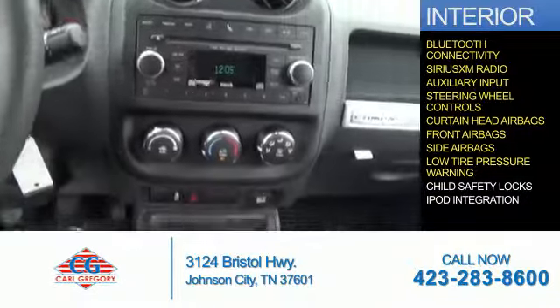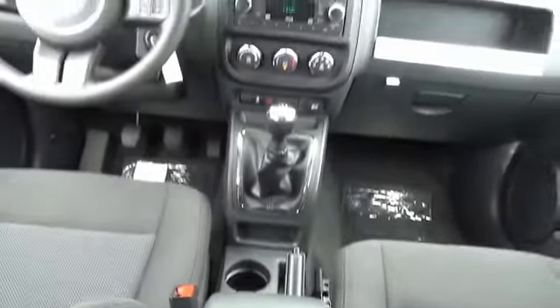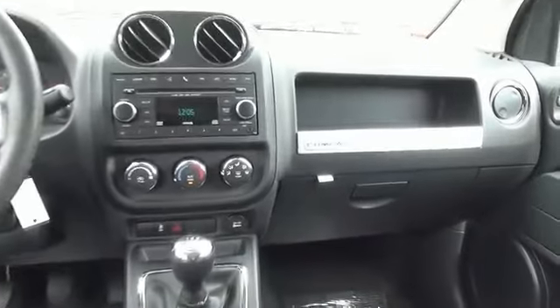Low tire pressure warning, child safety locks, iPod integration — great quality at a great price. Call or click to contact us today.